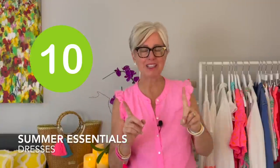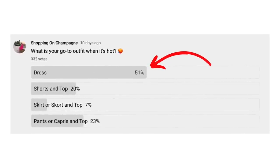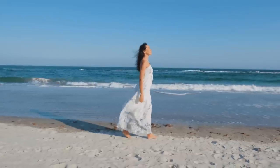Number ten on my list — I recently asked most of you what you prefer to wear when it's really hot, and your answer was dresses! Dresses are free, breezy, light, and airy, and you can be comfortable on the hottest days. I love wearing dresses in the summertime, from prints to solids. I like having a few darker colors — black or navy — for weddings or special events, plus fun, flowy, comfortable dresses for casual occasions or just meeting a friend. A dress looks elevated, pretty, and elegant.